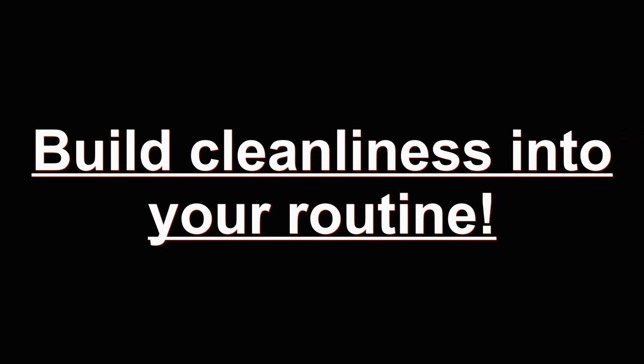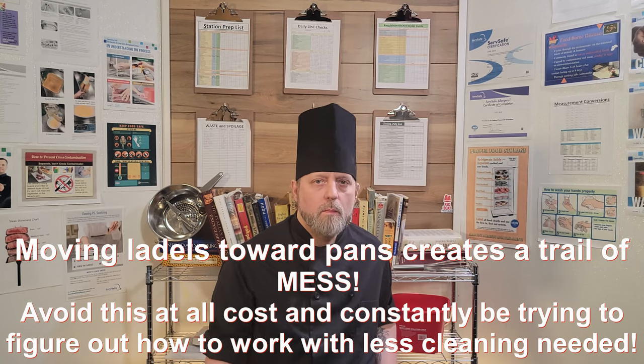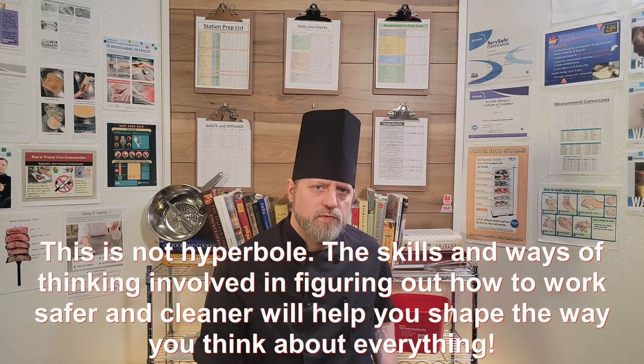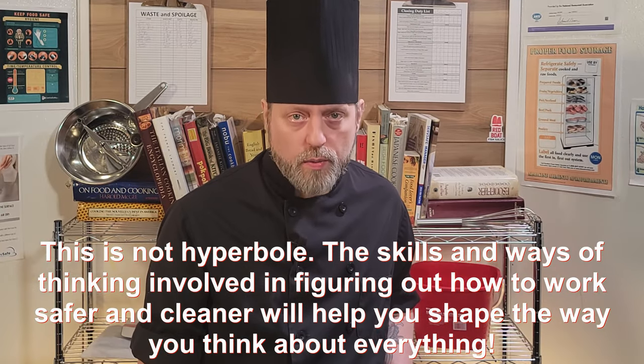Build cleanliness into your routine. Wipe down the cutting board as soon as you lift items off of it. Move pans toward ladles and scoops, not ladles and scoops toward pans. Set yourself up with economy of motion in mind — the fewest steps possible, the least distance needed to be traveled, the fewest trips off the line as possible. Always be looking for ways to make things move quicker, smoother, more efficiently. Working clean is a great first focus to learn the ropes of professional cooking. It will set you up for success for your entire career.